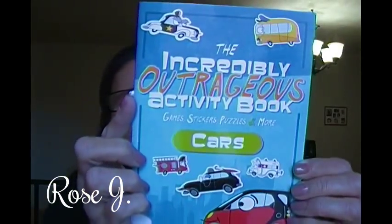They're good for kids. This one is The Incredibly Outrageous Activity Book — Games, Stickers, Puzzles and More — and this one is titled Cars. The Incredibly Outrageous Activity Book is filled with tons of activities and hands-on fun. It includes everything from puzzles to games and more, complete with over 50 stickers.